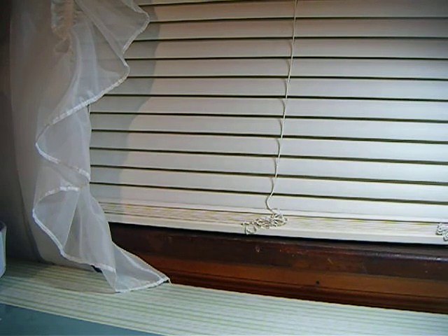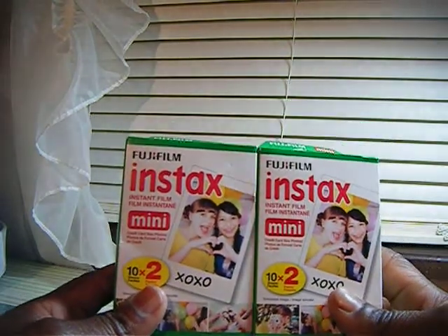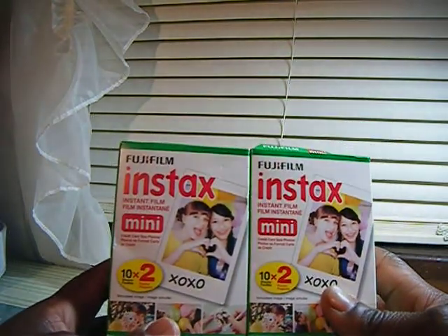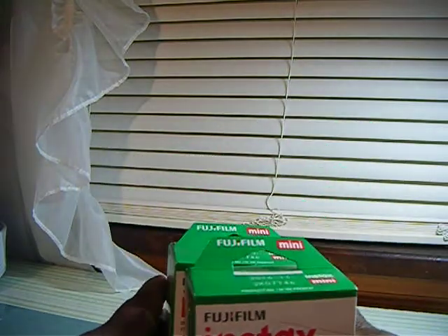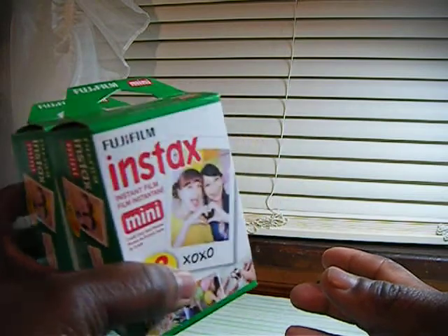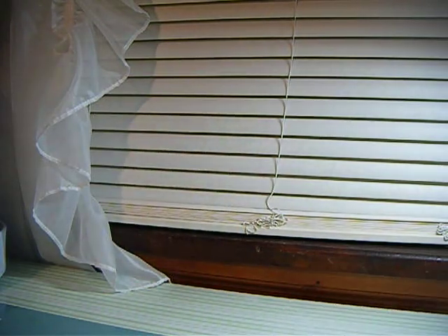And then I went to Michael's and found some film. I got three packs — these are the 20-count packs and they were $24.99. But I used a Joann's 50% off coupon for two separate days, so I got those.